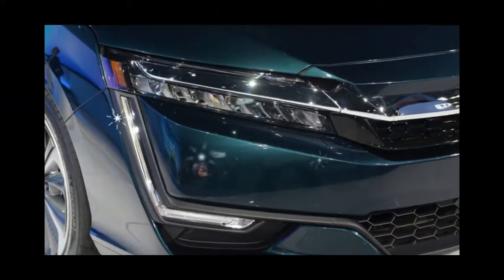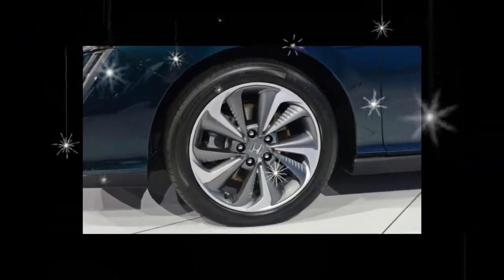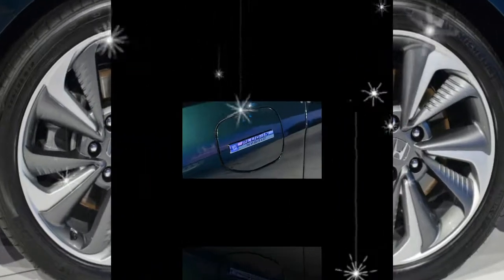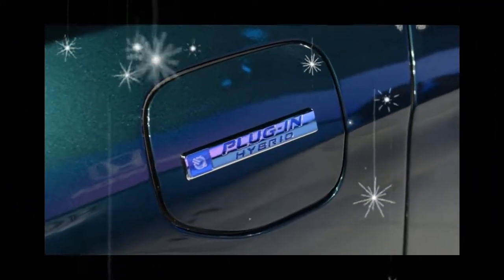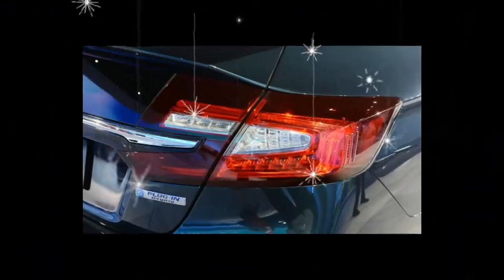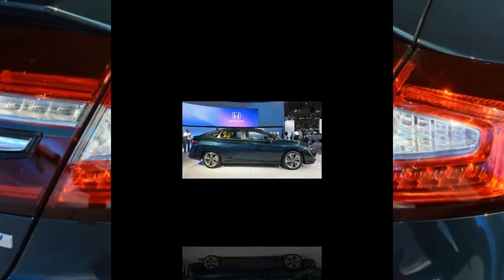The bad news is that the Clarity Plug-in Hybrid might not be such a great value for long. The EV tax credit is on shaky ground as the current tax bill works its way through Congress. The version that the House of Representatives passed includes the repeal of the EV tax credit, while the Senate plan retains it.